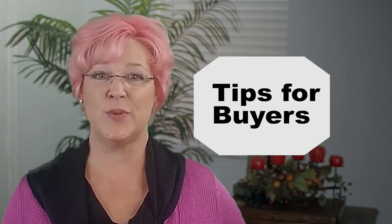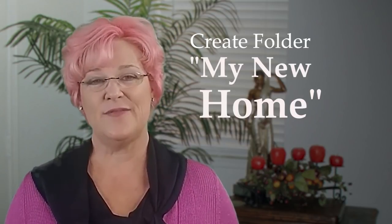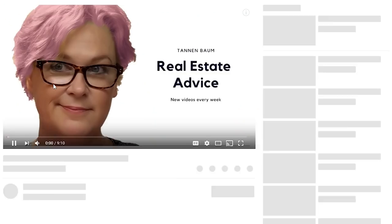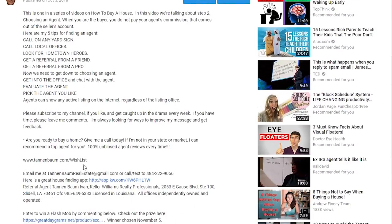The first thing we're going to do is set up a file on our computer called My New Home. Into that file, we're going to download the file that's in the description of this video called Wishlist. Once you open up Wishlist, you're going to see that it's really just a compilation of questions that I've developed for you. You can answer all of them or none of them or some of them. But keep in mind that this file is going to go to your realtor in the next video.